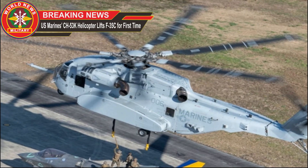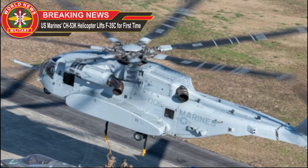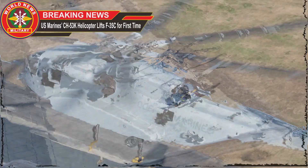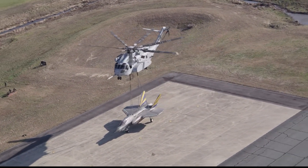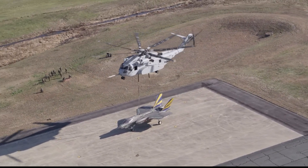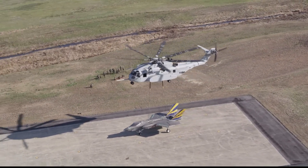A U.S. Marine Corps CH-53K King Stallion helicopter lifted an inoperable F-35 Lightning II fighter jet in a recent trial — marking the first time the helicopter had performed this feat.